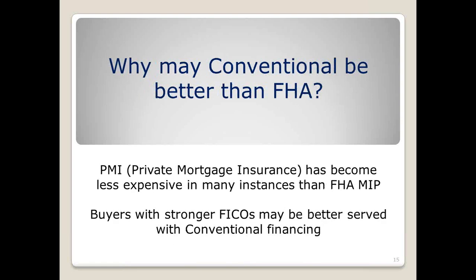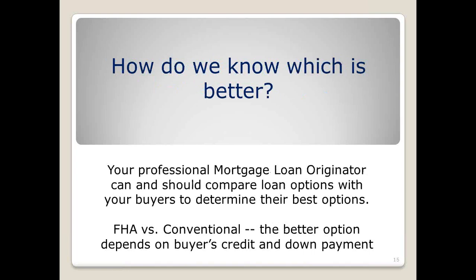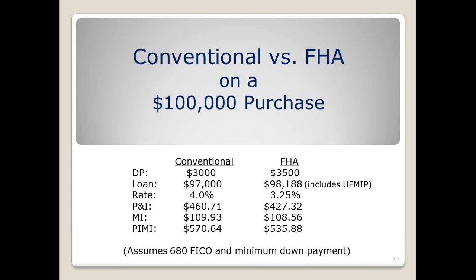PMI, or private mortgage insurance, is the name for the insurance on the conventional loan; FHA of course uses the mortgage insurance premium. Buyers with a stronger FICO may be better served by conventional financing right now, though they do need more down payment in some cases. Your loan originator will be your best bet to decide which is the best option, but it warrants a conversation especially for the first-time home buyer with small down payments.